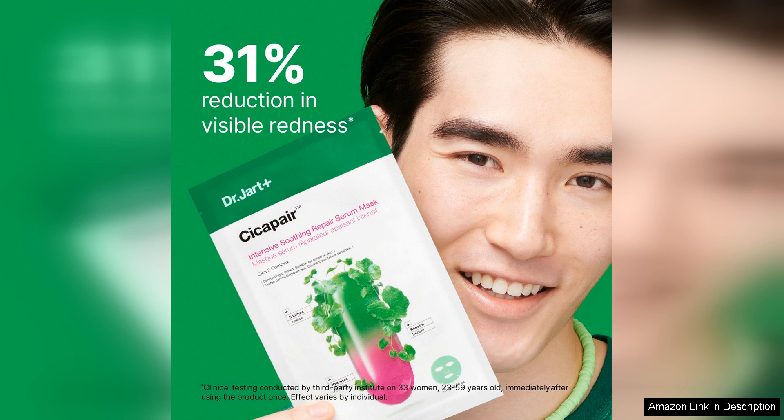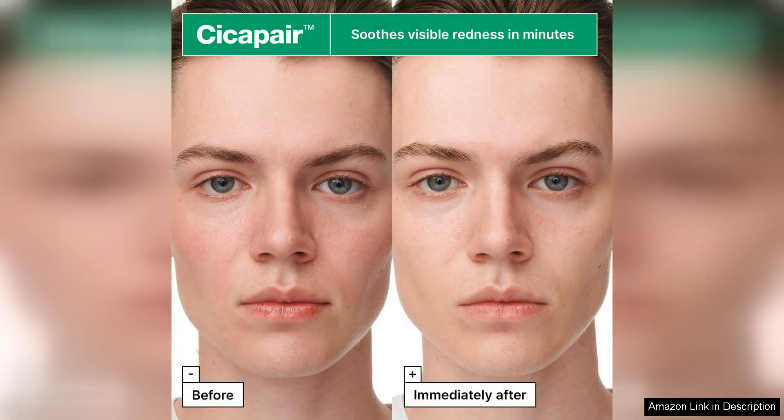The mask is infused with the brand's signature Secapair Complex, which harnesses the power of Centella Asiatica to repair and calm inflammation.